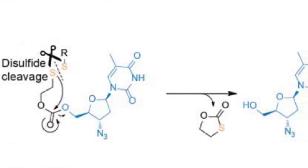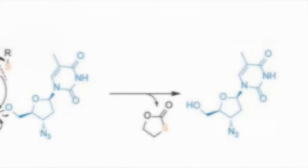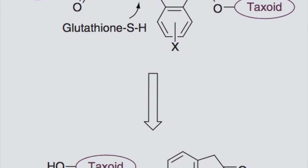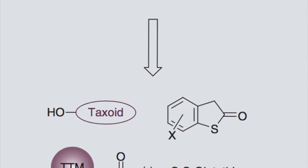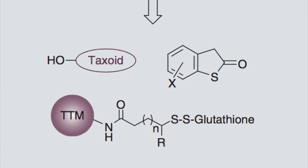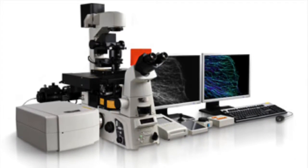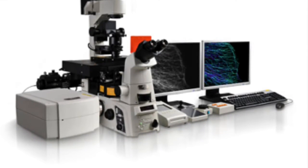The next approach is self-immolative disulfide linkers for tumor targeting drug delivery systems. This drug release mechanism involves a cascade process that ultimately results in the separation of the taxoid into the cell. These highly efficient self-immolative disulfide linkers have been designed and successfully incorporated into various tumor targeting drug conjugates. This drug release mechanism was validated using fluorescence labeling and confocal fluorescence microscopy, which is an imaging technique used to increase optical resolution and contrast.